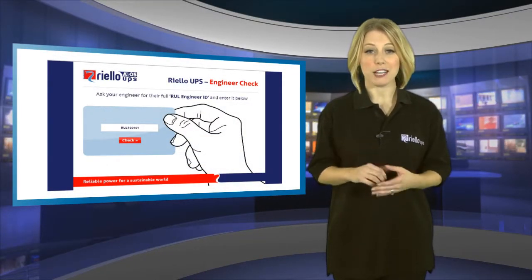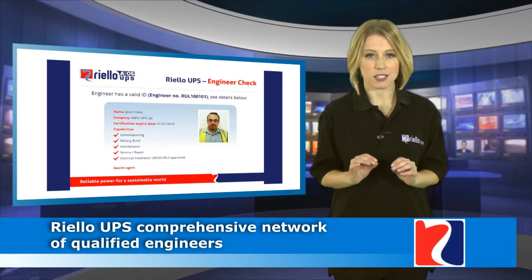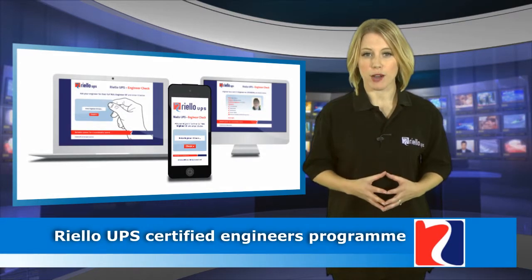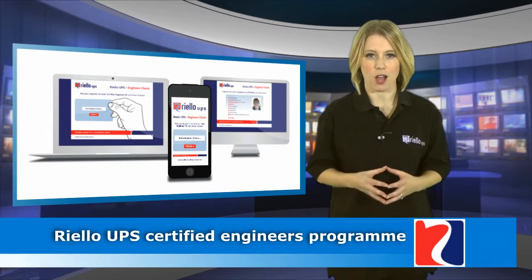To combat this problem, Riello UPS has created a comprehensive network of qualified service engineers designed to protect customers who require competitive third-party servicing and approved spares for their UPS. The Certified Engineers program enables customers to check if their chosen maintainers are fully trained and competent to carry out the work.